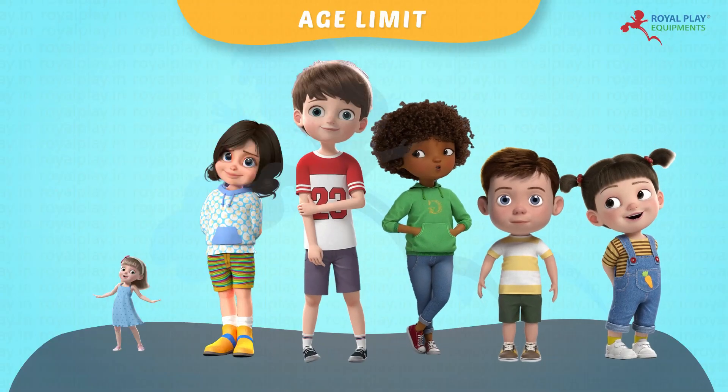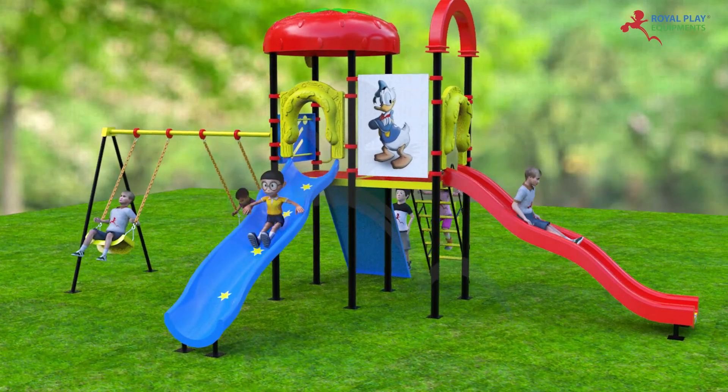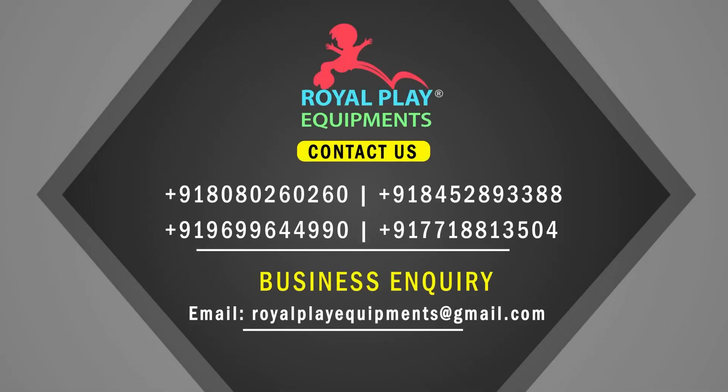Children from 3 to 14 years of age can play on this. The playing capacity is 14 to 16 children.